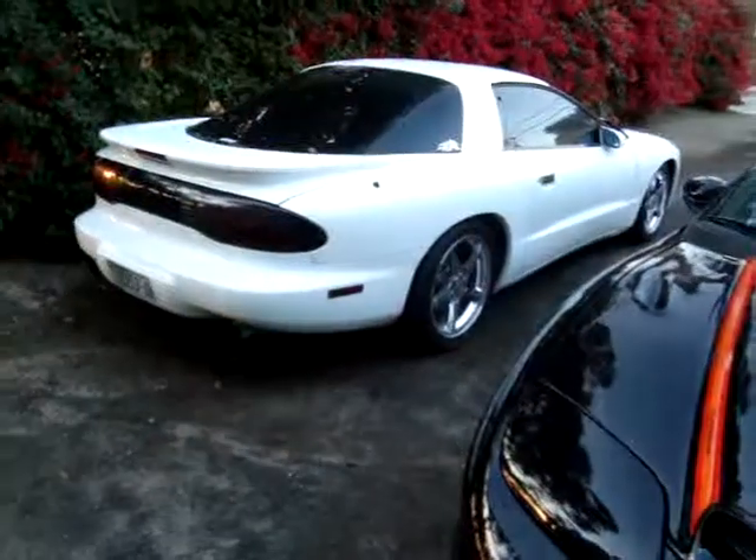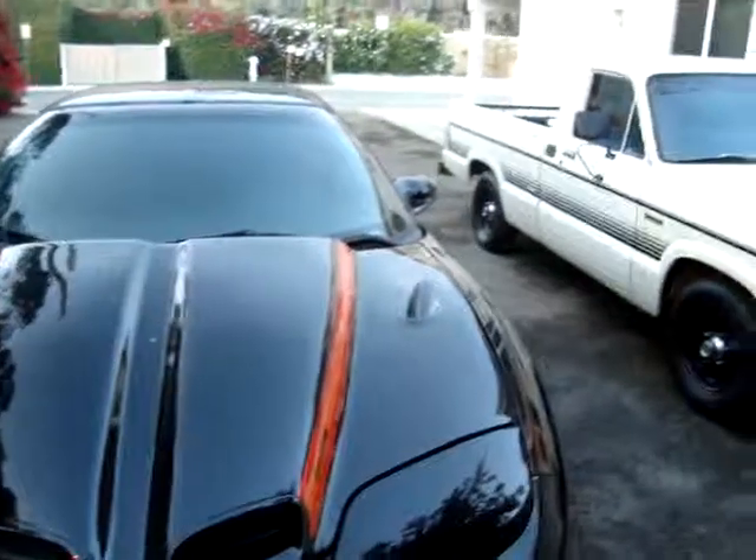If anybody says that their car is done, they're lying to you. A car is never done. There's always something you can do with it without even spending any money.